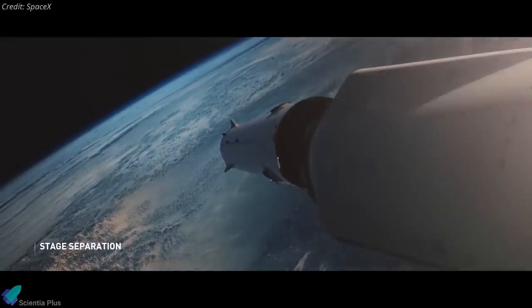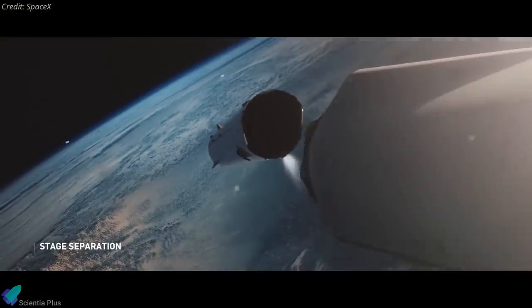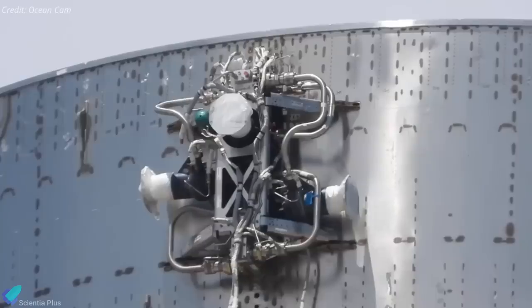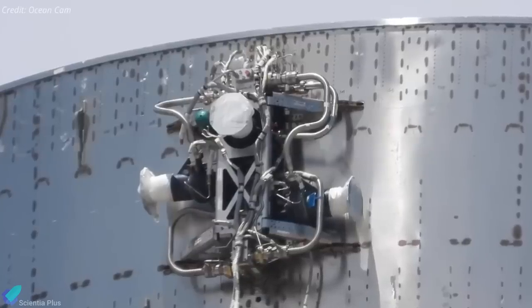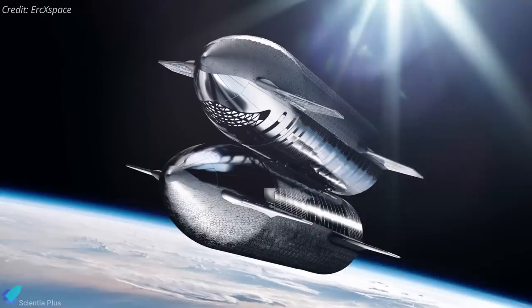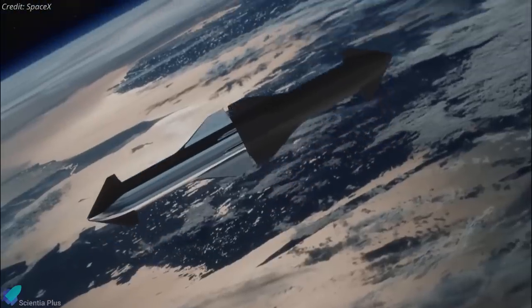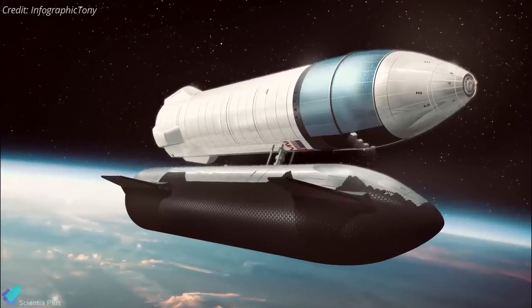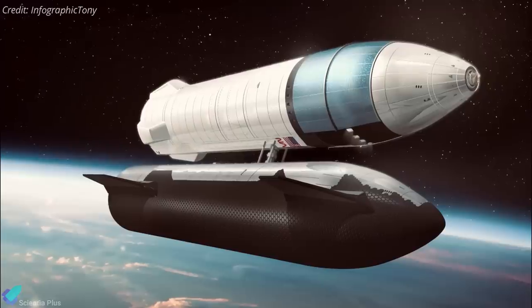In addition, SpaceX has decided to remove the dedicated hot gas thrusters from Super Heavy. To replace it, SpaceX will use ullage gas from the tanks for attitude control by having four vents spaced 90 degrees apart. Moreover, SpaceX is now planning for a side-by-side orbital refueling, contrary to the earlier butt-to-butt refueling idea. This is because the Starship was recently redesigned to shift the propellant drain line's location to the side.